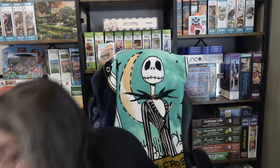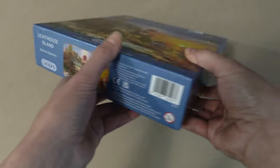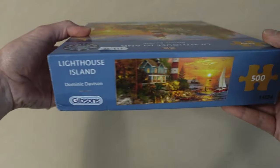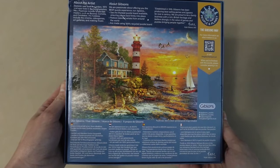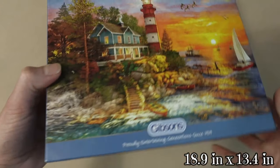So the brand I'm talking about is Gibson's. This one is called Lighthouse Island. The artist is Dominic Davison. It's 500 pieces and 48 centimeters by 34 centimeters when completed.